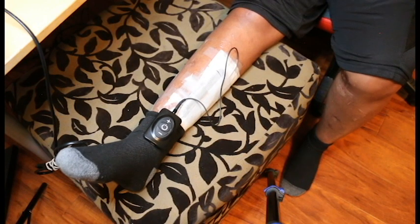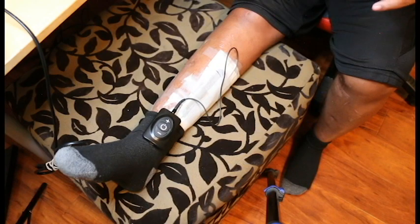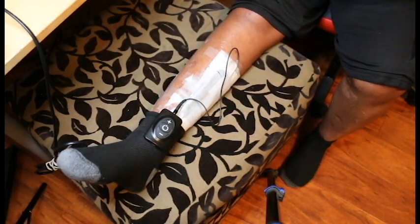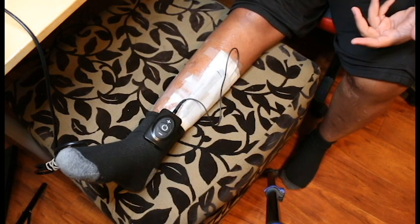Now this new therapy I'm doing is very interesting. I was basically pitched this idea and I was like, well, might as well try it. This is called Stem Wave Technology — here's a little pamphlet they give you. I will link the website in the description so you guys can read about it yourselves.